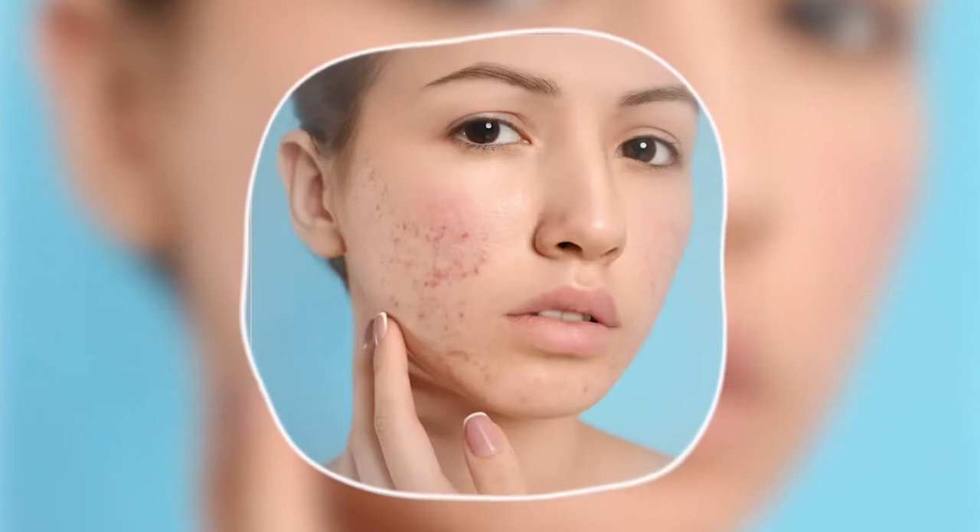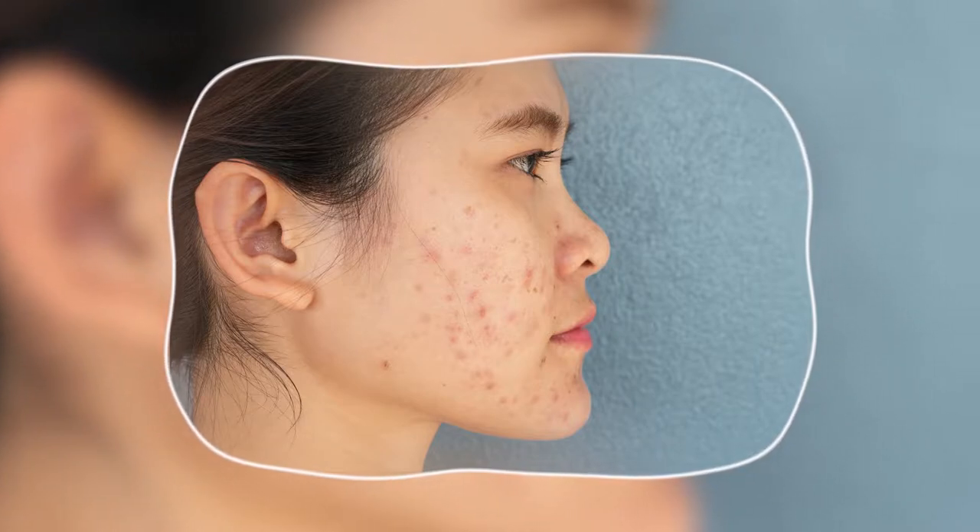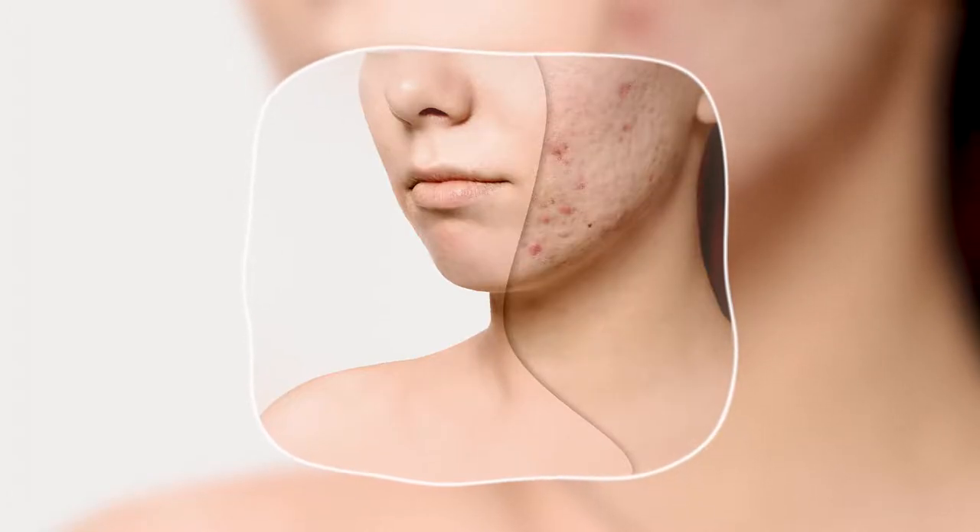IPL photo facial is a great way to treat rosacea, acne, and acne scars. People that have active acne can really benefit from doing IPL photo facials. It also helps for rosacea and acne scarring. The scarring that looks a little bit red — usually that's because there's a lot of little tiny capillaries that are formed when the body has any damage, like it would from acne and from pitting scars.